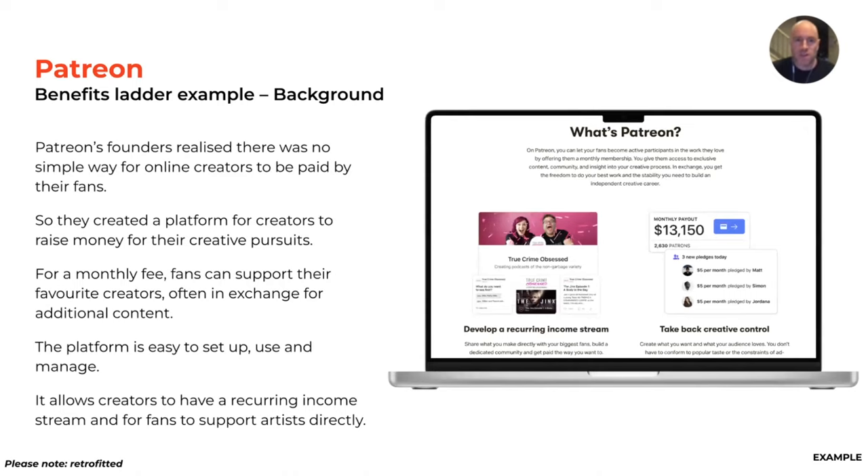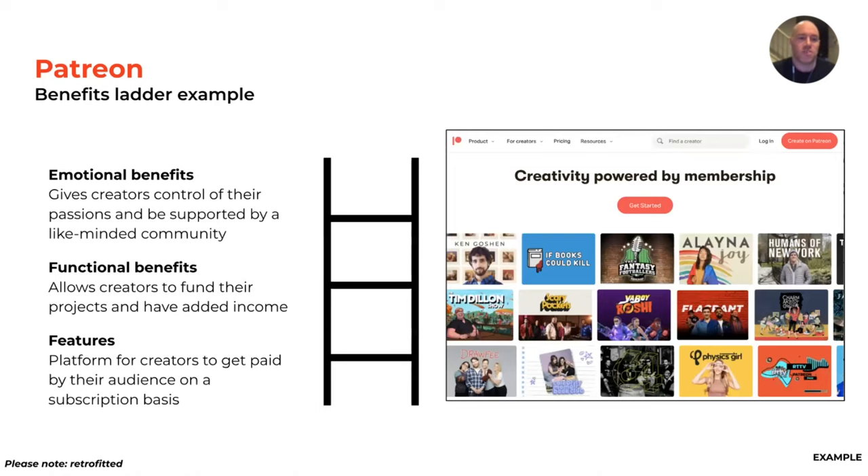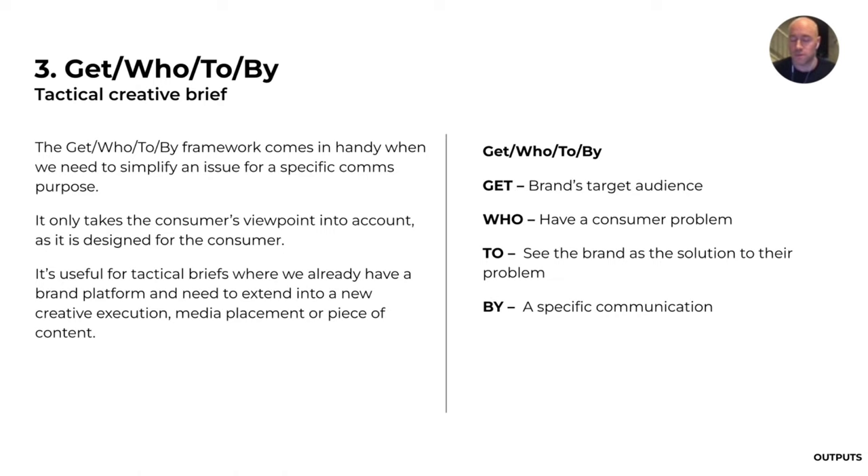For a monthly fee, fans can support their favorite artists and creators, often in exchange for additional content. It allows creators to have a recurring income stream and fans to support artists directly. For the benefits ladder: the product feature is it's a platform for creators to get paid by their audience on a subscription basis; the functional benefit is it allows creators to fund their own projects with recurring income; and the emotional benefit is it gives creators control of their passions and support from a like-minded community.